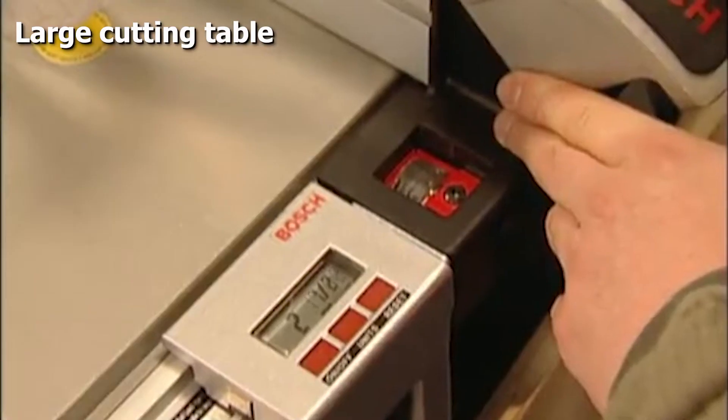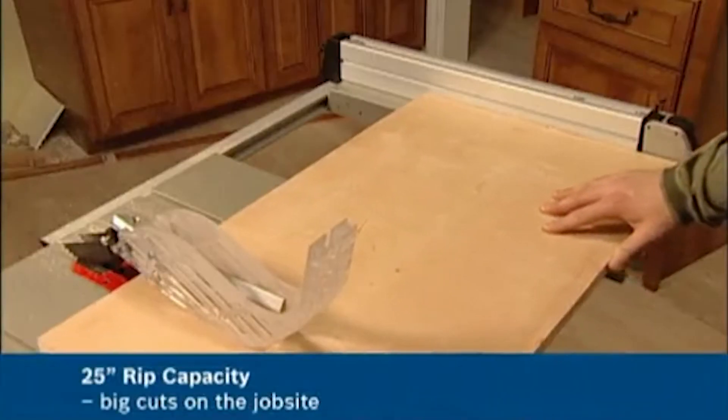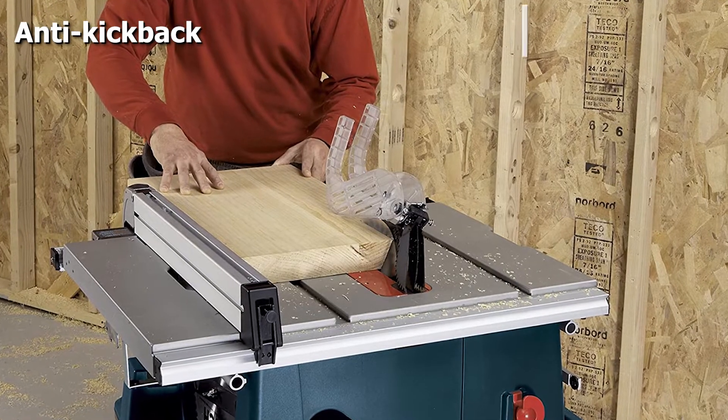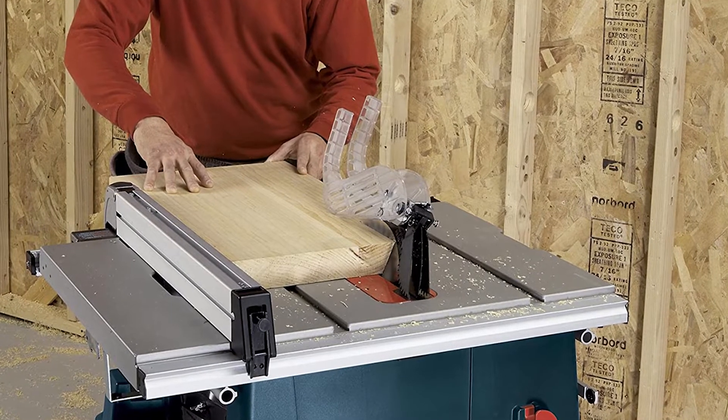It has a square lock rip fence which will allow you to cut to true size, plus it has anti-kickback pawls which will protect you if a kickback ever happens when you're using it. We like this portable table saw because it's so easy to move around — the wheels and handle really make moving it a delight.